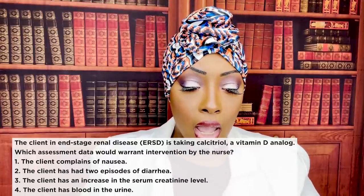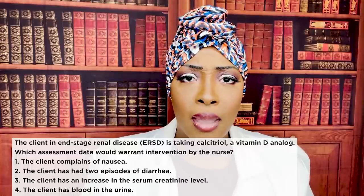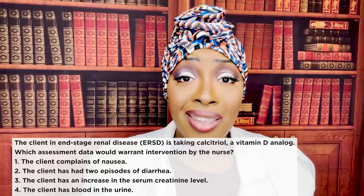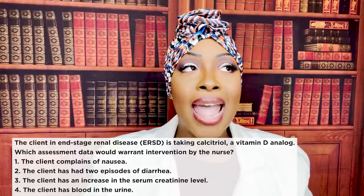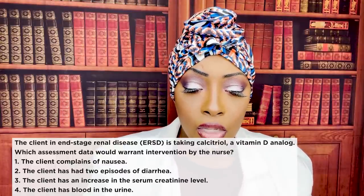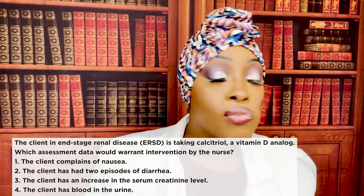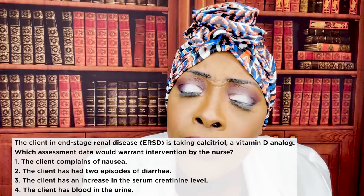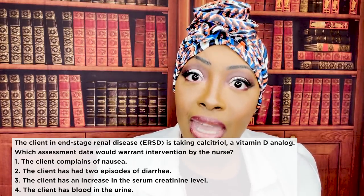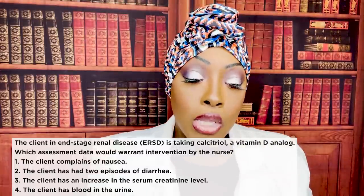Wrong choices: One — nausea is a side effect; warn the patient it may happen but don't stop the medication. Two — two episodes of diarrhea is an expected side effect, not something requiring immediate intervention. Three — increased serum creatinine: this patient has end-stage renal disease, so we expect that creatinine and BUN to be elevated. But hematuria — we call the doctor right away. Number four is the correct answer.